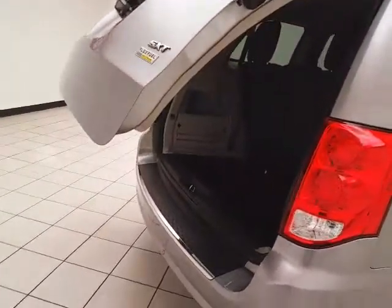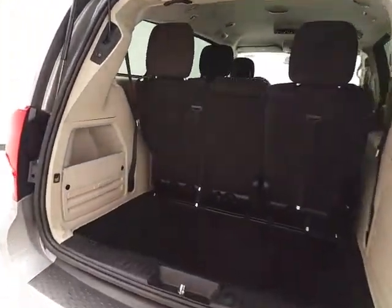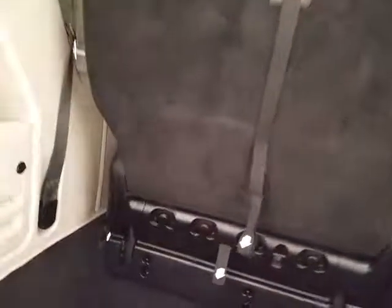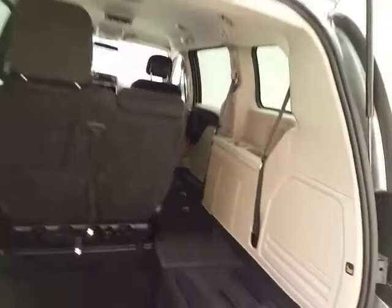Power liftgate for convenience, with deep storage wells behind the third row — lots of space for cargo or for those seats to fold back into. Hooks on the backside are perfect for plastic grocery bags. Folding those seats is as easy as one, two, three, four. You can fold them in any combination, giving you a lot of flexibility for cargo and passengers.